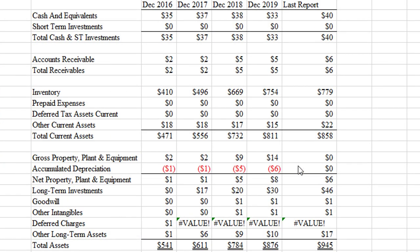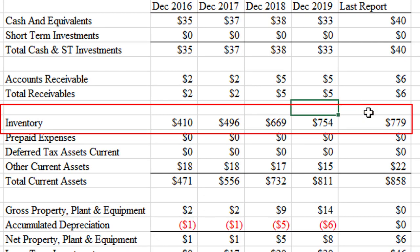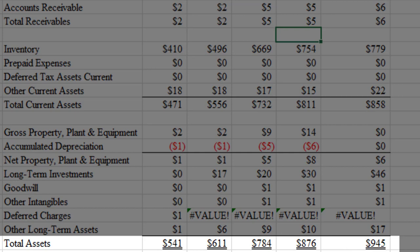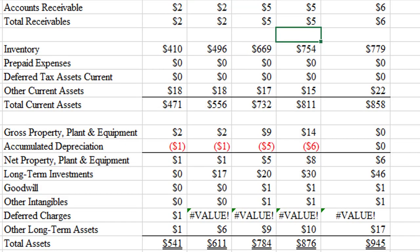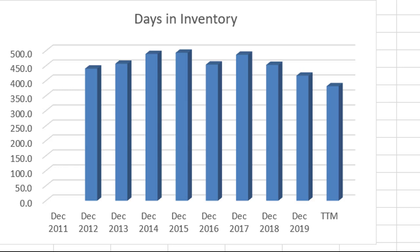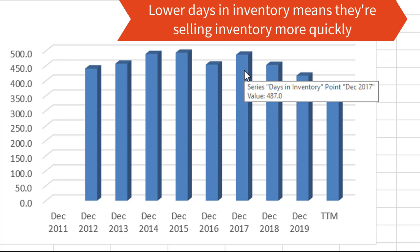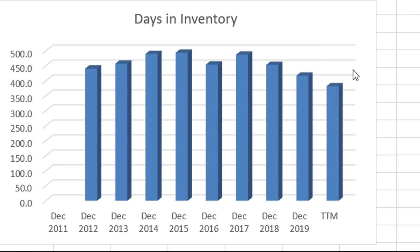Looking at their balance sheet for the past five years, I notice that inventory is going up over time. Total assets are also going up, but when you compare the two numbers, inventory is becoming a larger and larger percentage of their total assets — this could be a concern. However, counterbalancing that, when we look at days in inventory over the past 10 years, we see it has been trending downward. In 2017 their days in inventory was 487, whereas for the trailing 12-month period it's about 382. That's a lot of days, but that is the nature of the construction business, and I'd love to see them continue to trend downward.